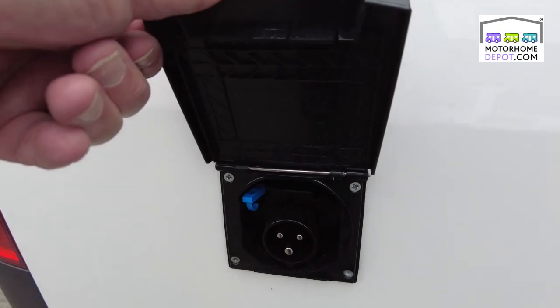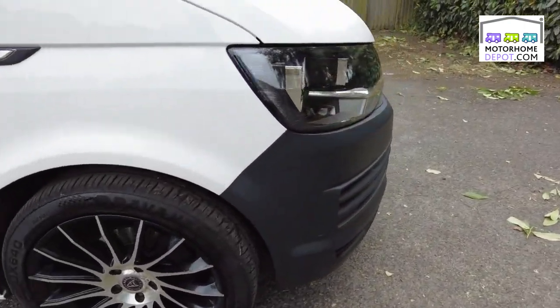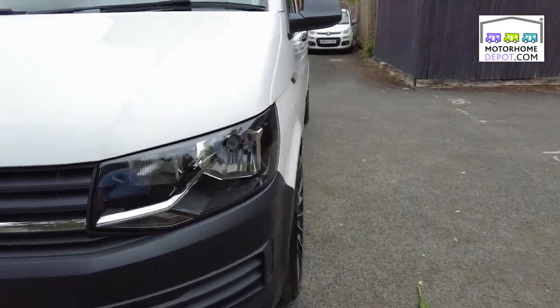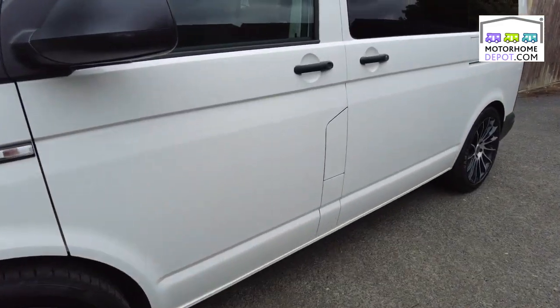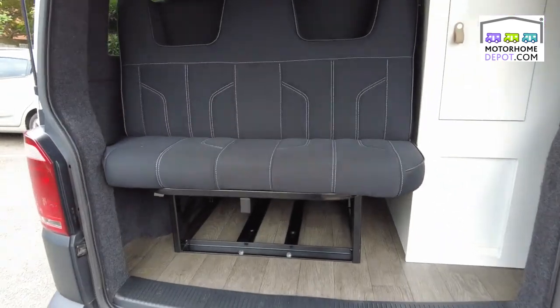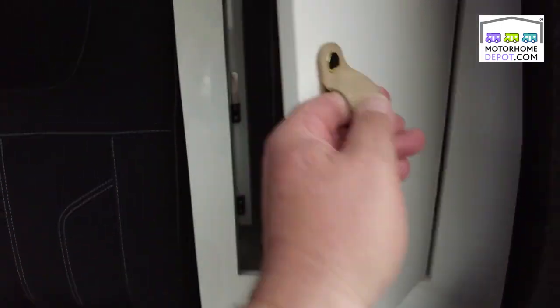Hook up socket, great condition, lovely to look at in white, on AdBlue so it's Euro 6. Let's give a look see inside — starting at the back, tailgate opening, in black for the rock and roll bed, with inside storage cupboard and under there storage cupboard and electrics.